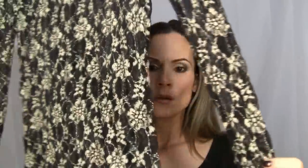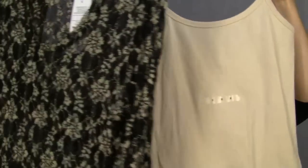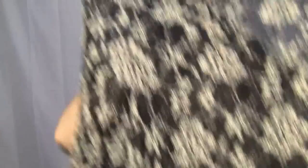My husband picked out all the shirts because apparently I have horrible taste — the girl in the store was helping him. I got this tan cami to go underneath this shirt, which is see-through. Not something I would have picked out on my own. This is totally the wrong size — it's a large and it kind of floats on me, so I'm going to take it back and get a medium. But it's really pretty, and I'm just going to wear this tan cami underneath it.